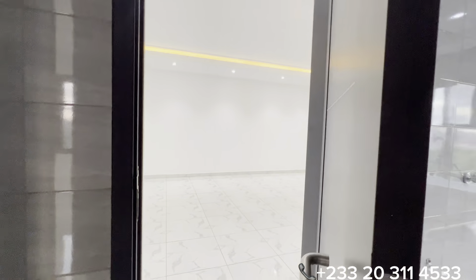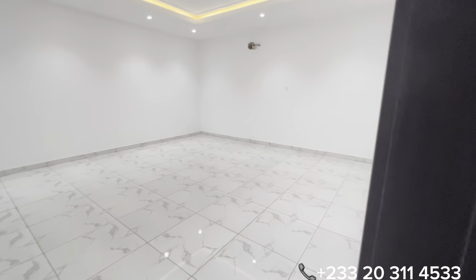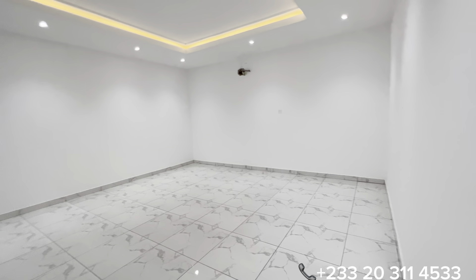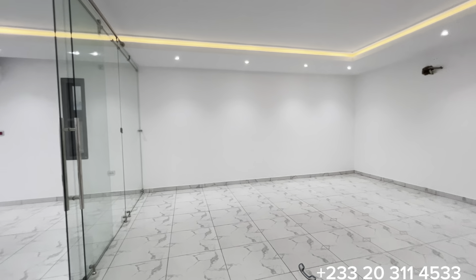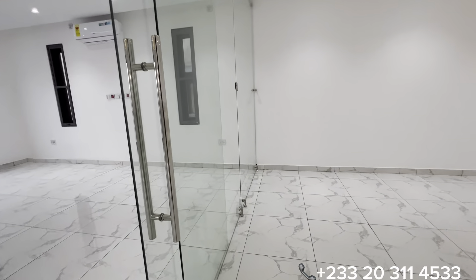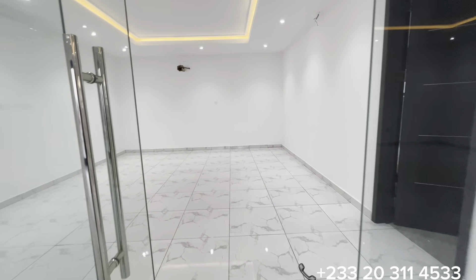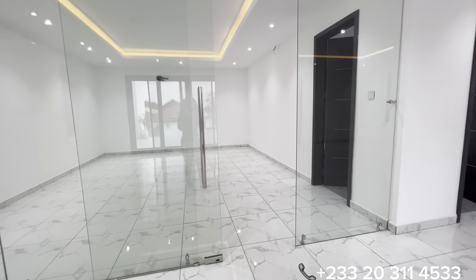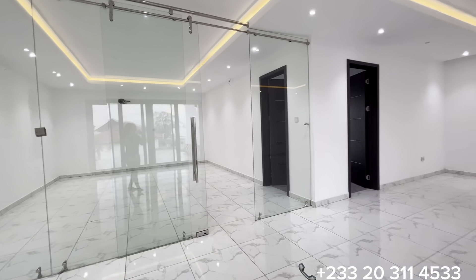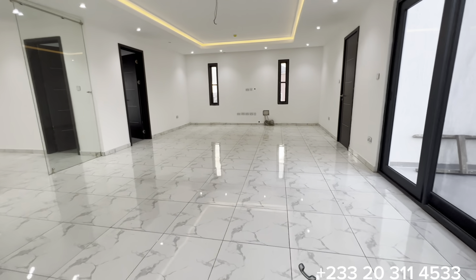There are two entrances to the washroom — either through the walk-in closet or directly from the bedroom. The entire space behind this huge glass partition in the master's bedroom serves as the walk-in closet.